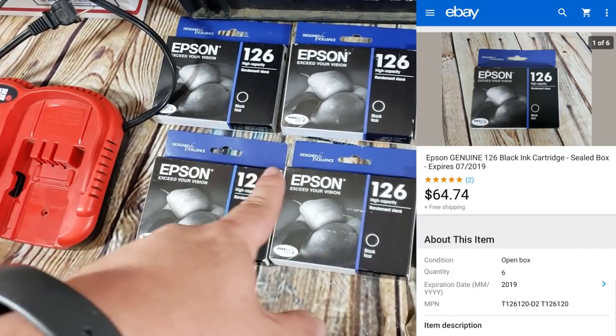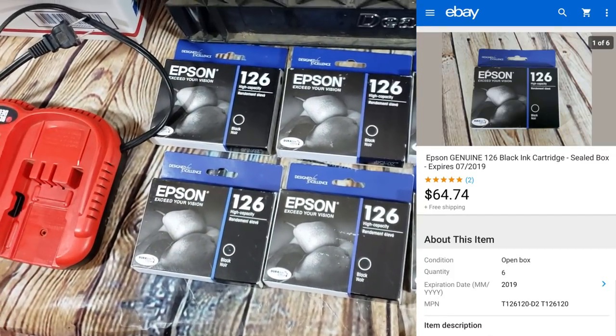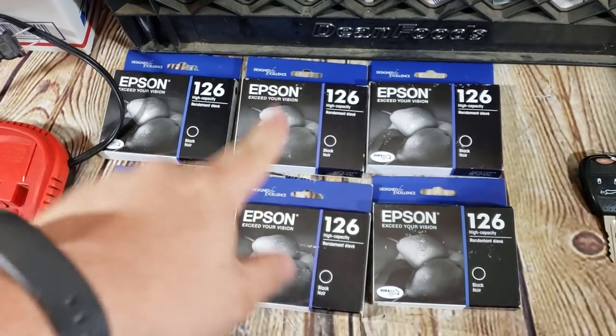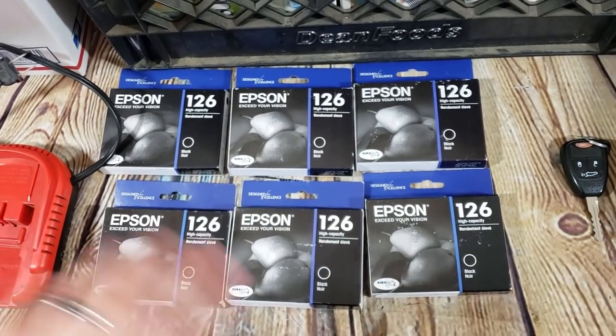Six Epson 126 inks — the last of that batch. One person bought them all for around $10.79 each, about $64 total. Happy to get rid of that particular ink.